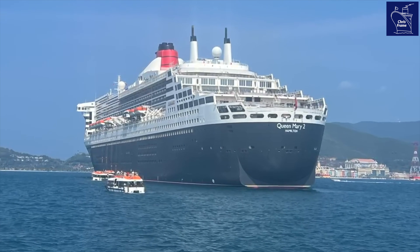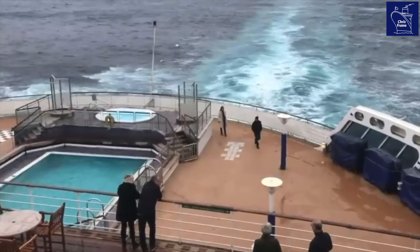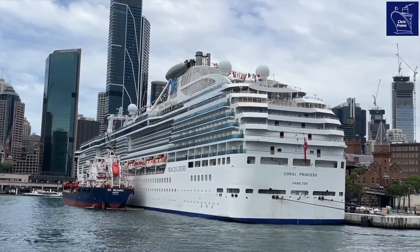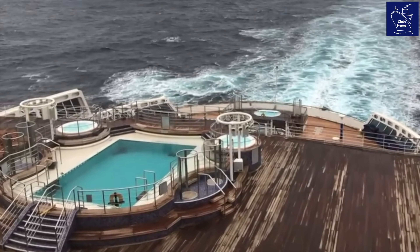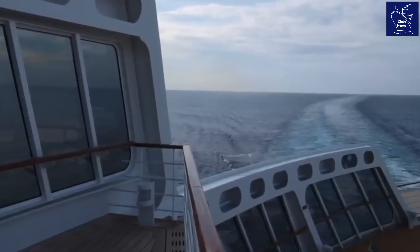Another unique feature of the QM2's design is her stern. In the open deck, it appears curved like a traditional cruiser stern found on the ocean liners of yesteryear. Yet from the waterline, it appears to be boxier, reminiscent of the transom stern used in today's modern cruise industry. Known as a Constanzi stern, this design blends the traditional cruiser stern with the modern and efficient transom.